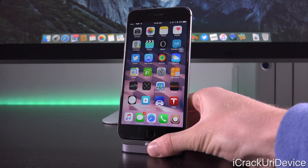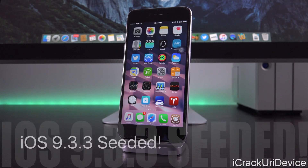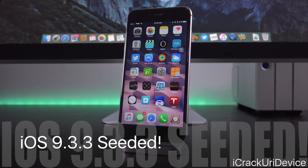Hey YouTube, it's IECU and today just when we thought we saw one of the last public iOS 9.3.x updates released last week being iOS 9.3.2, this morning Apple seeded iOS 9.3.3 to registered developers. So this isn't really great news where jailbreaking is concerned. We're going to get into it in just a second.